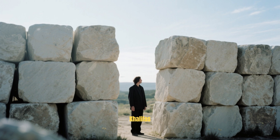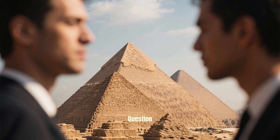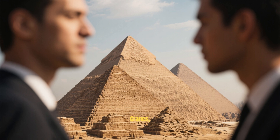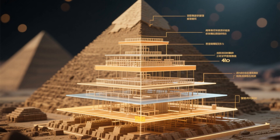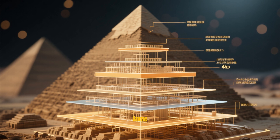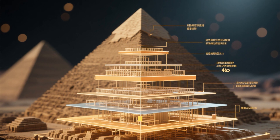That's the weight of 12 Burj Khalifas combined. But here's the real question: how did ancient Egyptians build such a colossal structure without cranes, steel, or modern tools? This isn't just a pile of rocks — it's a masterpiece of engineering that poses some serious challenges to our understanding of the past.